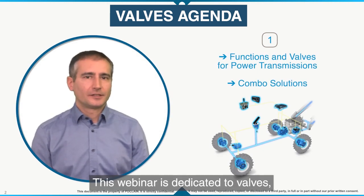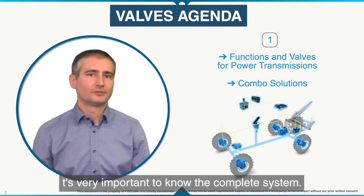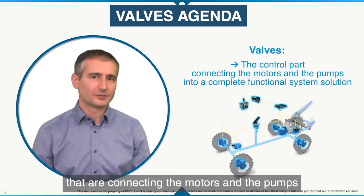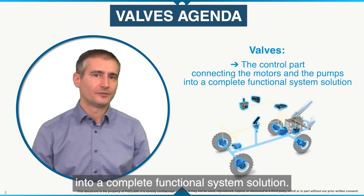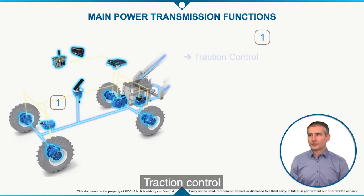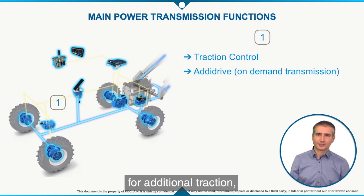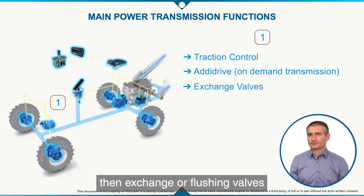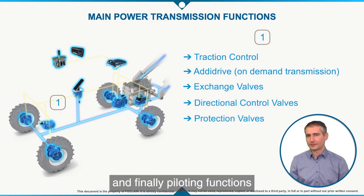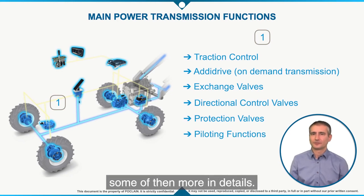This webinar is dedicated to valves, but especially when we are designing valves, it's very important to know the complete system. Valves are here to control the part that connects the motors and the pumps into a complete functional system solution. The main power transmission functions are traction control, freewheeling for added drive or on-demand transmission for additional traction, then exchange or flushing valves, directional control valves, protection valves, and finally piloting functions for speed shifting and brake control. We are going to explain some of them in more detail.